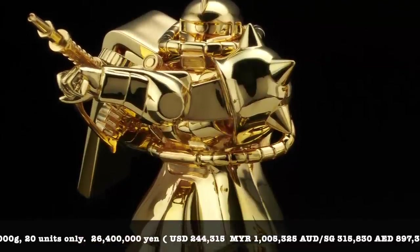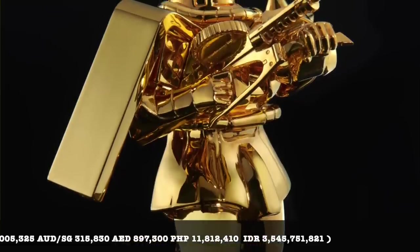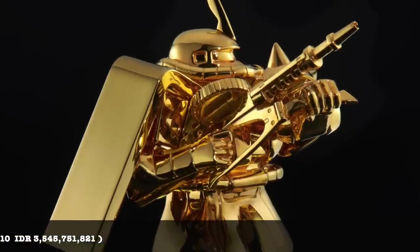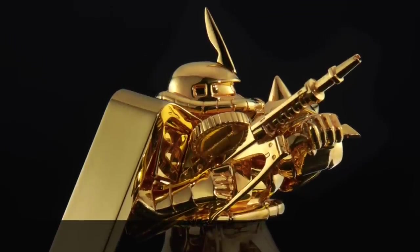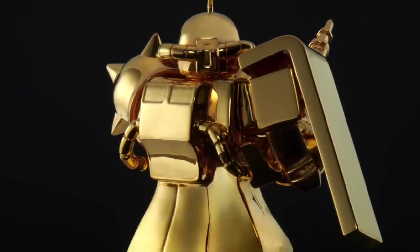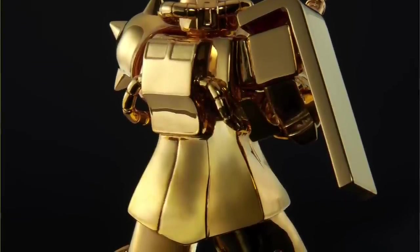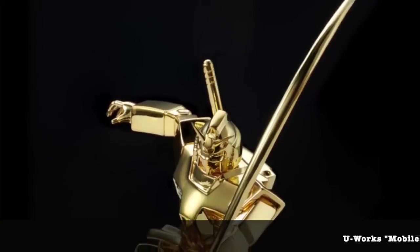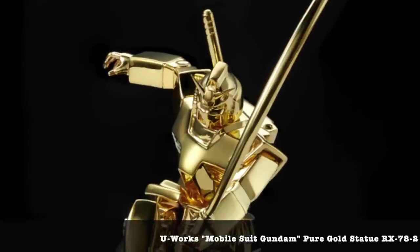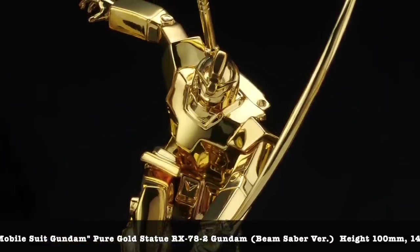For those who don't want to spend that much on a gold statue but still want something gold, there's also an RX-78-2 Beam Saber version at a smaller scale coming in at close to 3.9 million yen — also made out of 24-karat gold. This is a fixed statue — once you buy it you just put it up and display it. It comes with a special LED case and display box. I'm not sure on the exact quantity available, but these are the three most expensive releases announced today.